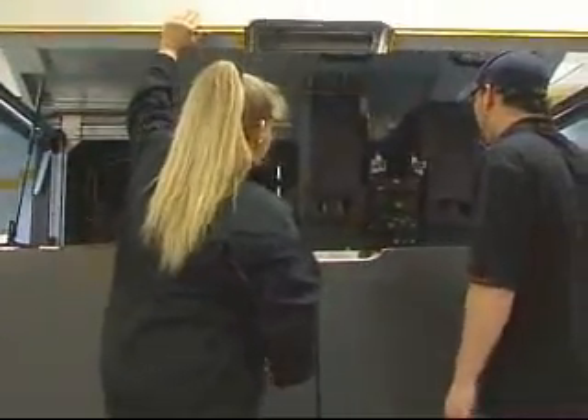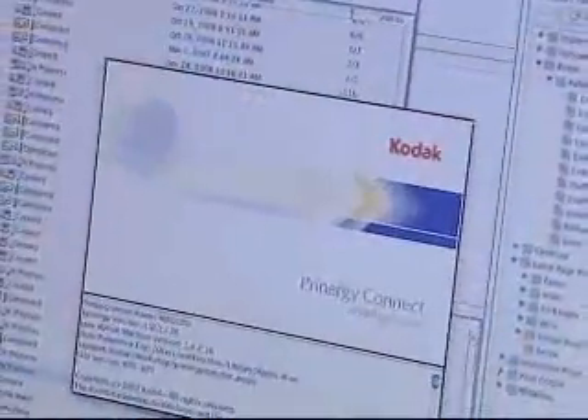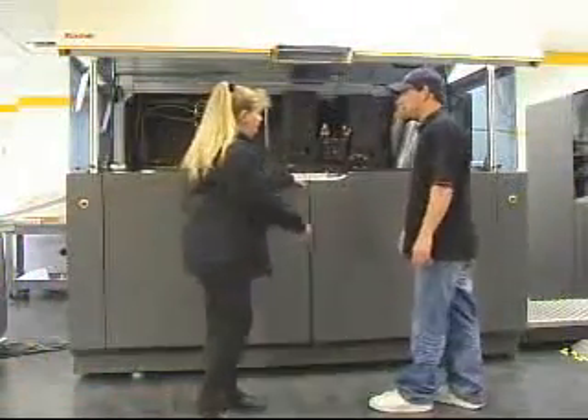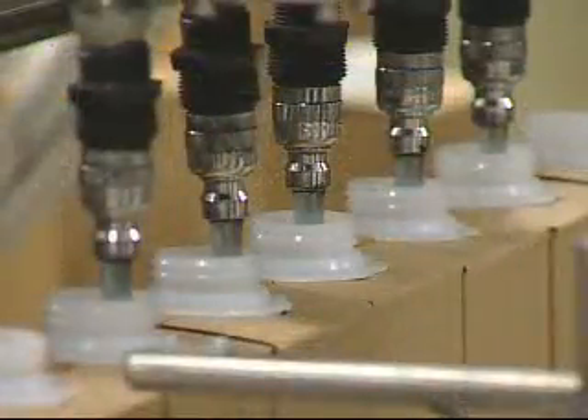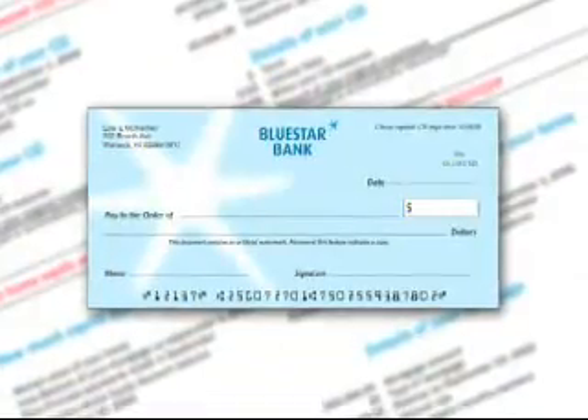The Kodak Versamark VL series printing systems integrate easily with industry standard pre and post equipment, and a micro solution that is customer proven worldwide. This micro solution opens the door to new growth opportunities, such as applications that require magnetic inks, like checks.